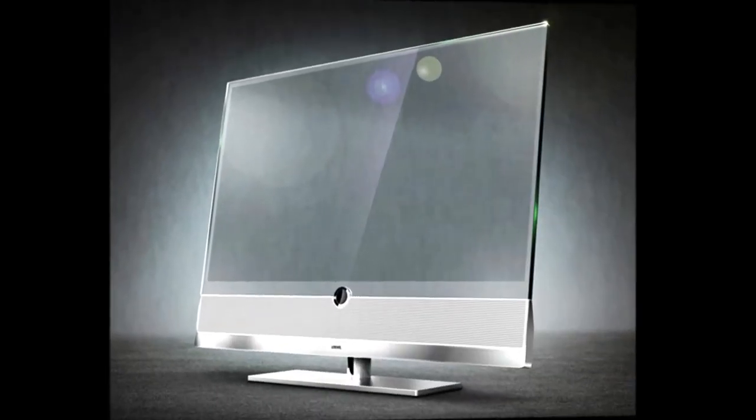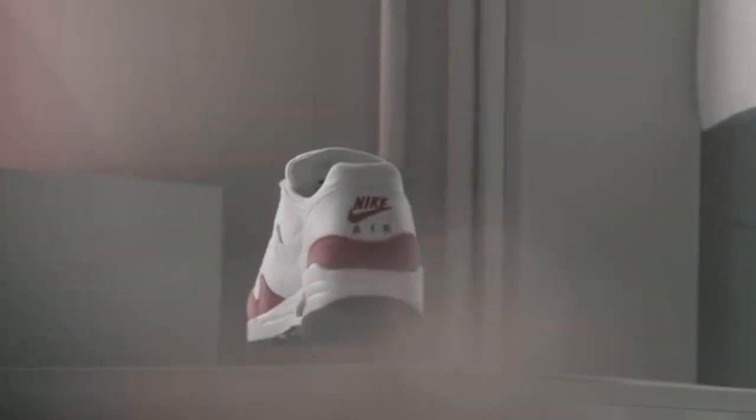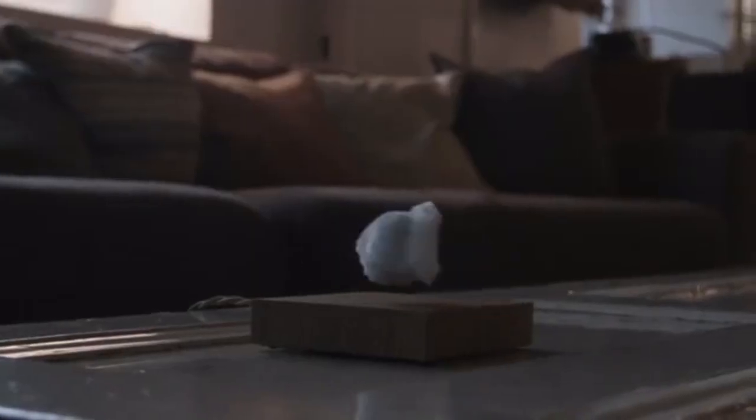Hey, what's up guys, this is the eighth episode of five unique gadgets that you might not know about. So without any further ado, let's get started. The first one here is the Flight — Flight is a levitating light.